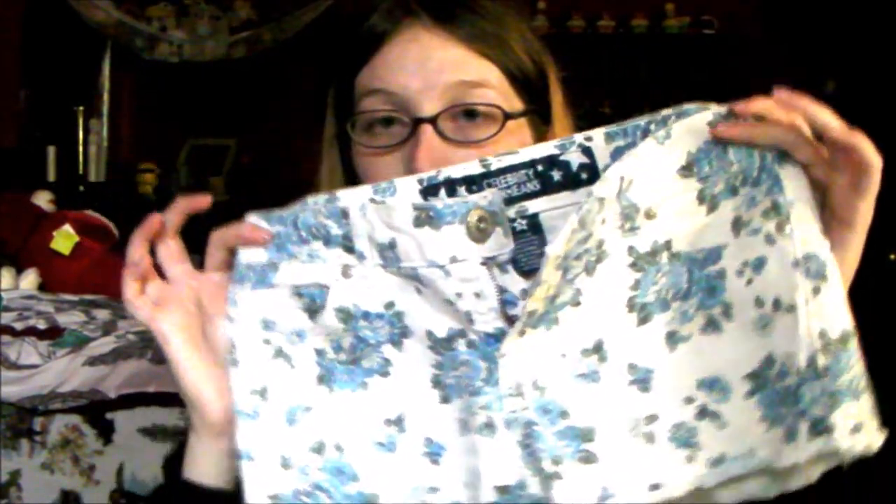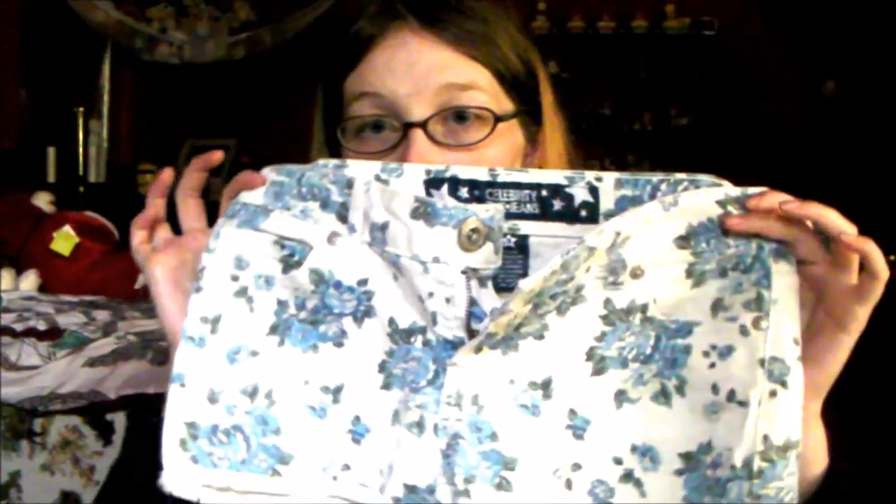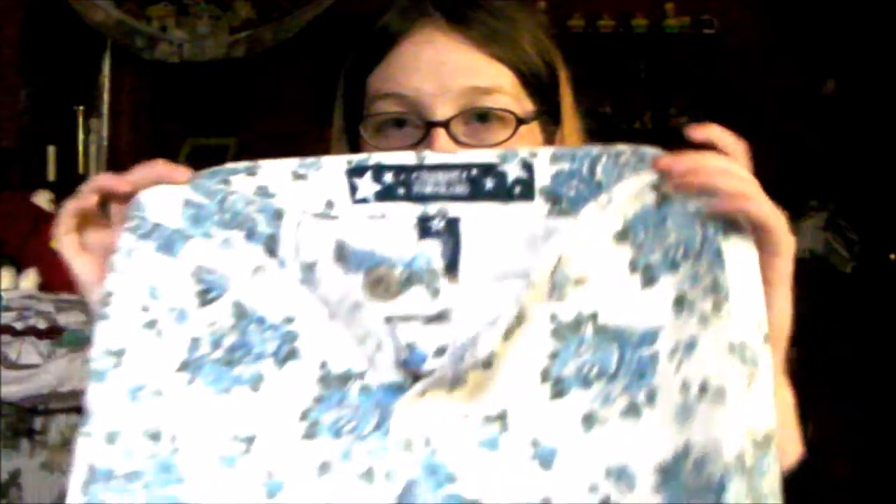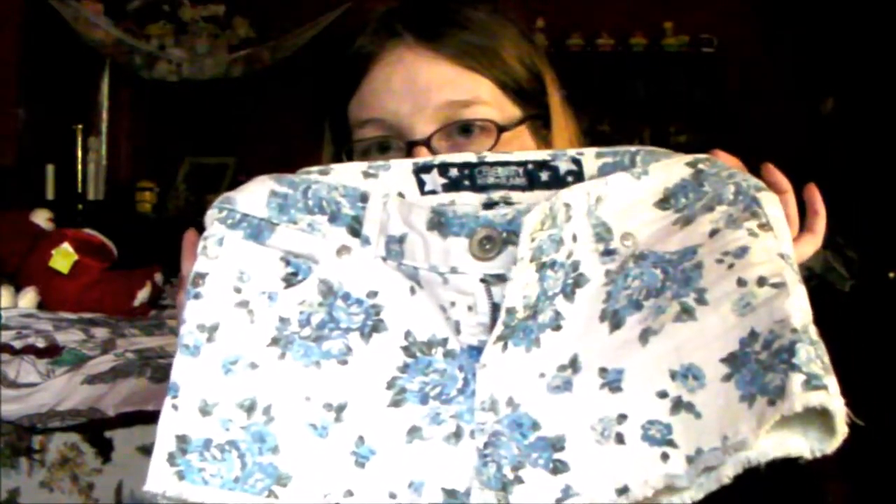The next things I'm selling are these shorts I've had for many summers. They're just floral shorts that I got from the thrift store. I wore them until they just did not fit anymore. These are a size three and they're not high-waisted, just regular waist shorts.